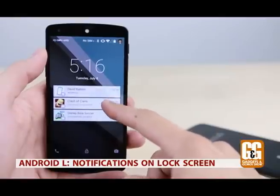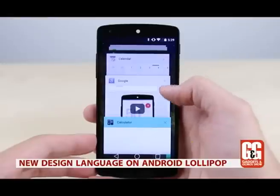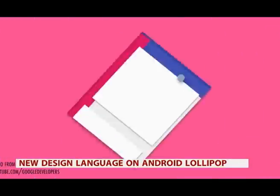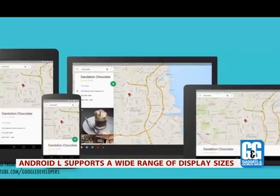Android L will also make notifications very useful. You'll be able to get notifications on the lock screen, and they will be automatically ordered by priority. Android L will also feature a new design language called Material Design — app interfaces will now feature touches of color automatically generated based on content, with new animations and touch feedback.